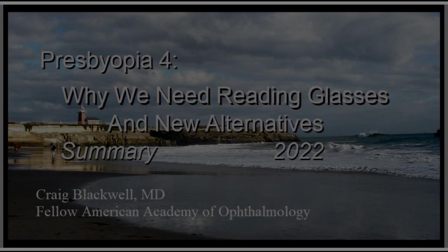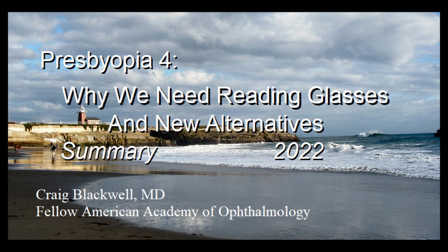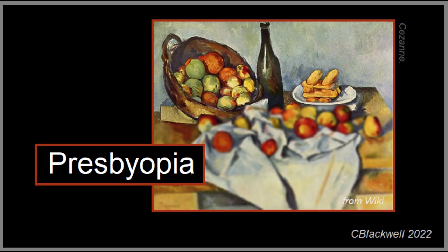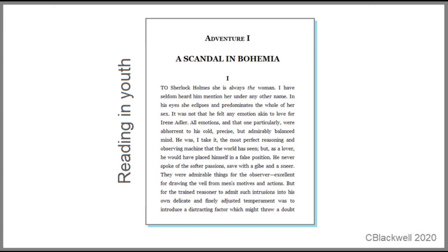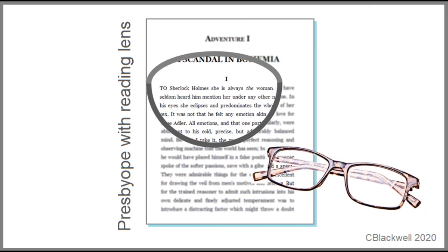This is video number four in our series about presbyopia, exploring why people need reading glasses and what other options exist. Presbyopia is the need for reading glasses that imposes itself on just about everyone sometime after age 40. In youth, for most people reading is effortless and print is nice and sharp, but sometime after age 40 print becomes blurred, and at some point you need help with reading glasses. For most people, this is their first landmark of aging.